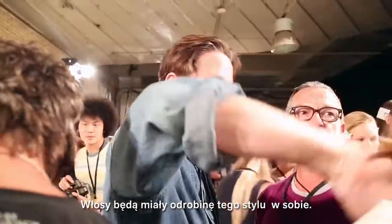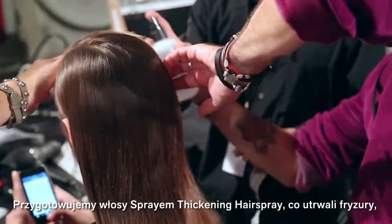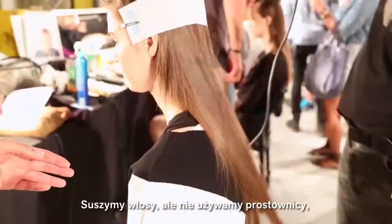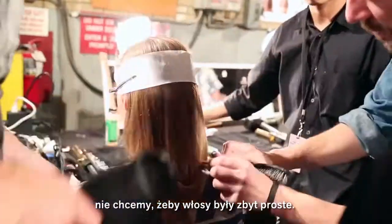The hair has got to have that little bit of an edge to it. We're prepping the hair with thickening spray, to give a really nice hold to the hair but very, very light. Blow drying the hair — we're not ironing the hair because we don't want the hair to be too straight.